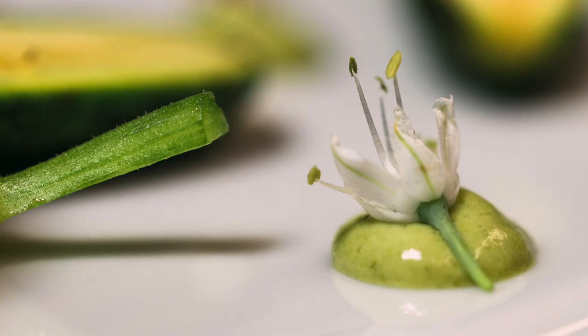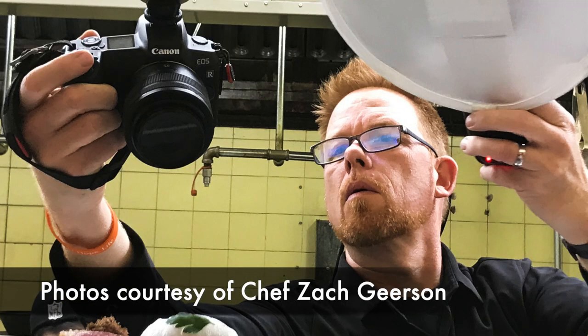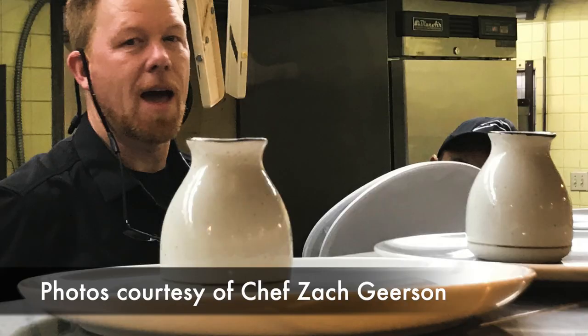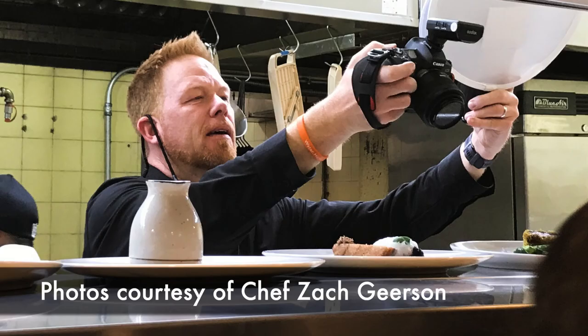I didn't take a lot of photos of the people doing the prep work — I hadn't expressly asked permission to do that — so I focused on the food. Because I didn't have the luxury of a traditional photo shoot with food set aside in a pristine environment, I was working in their work environment. I came away with some tips that relate not just to food photography, but to taking portraits or photos in any working environment.